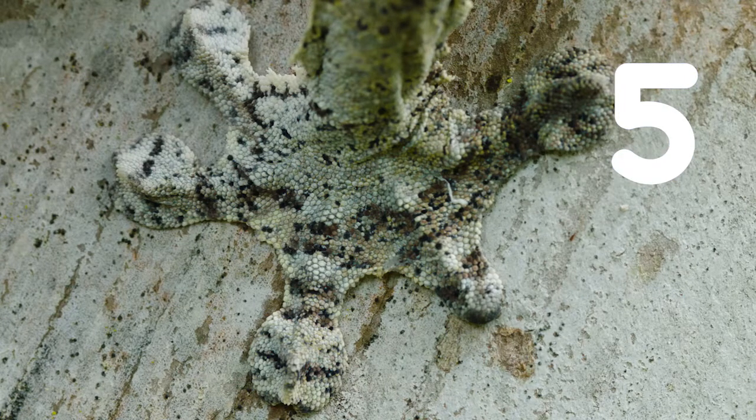Number five: their hands are textured to stick to trees.